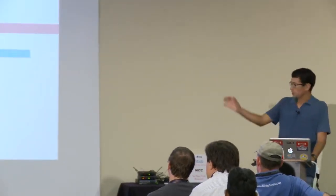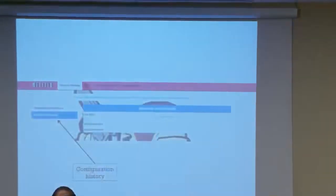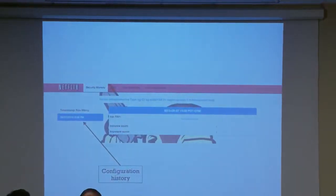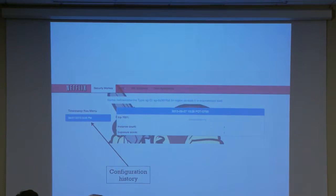Here's a drill-in screen showing a security group in our test environment. You'll see a configuration history — if this config had been changed over time, you'd have a timestamp for each change detected. You can drill in to see what it looked like at that time. It's kind of like a time machine for your AWS config.